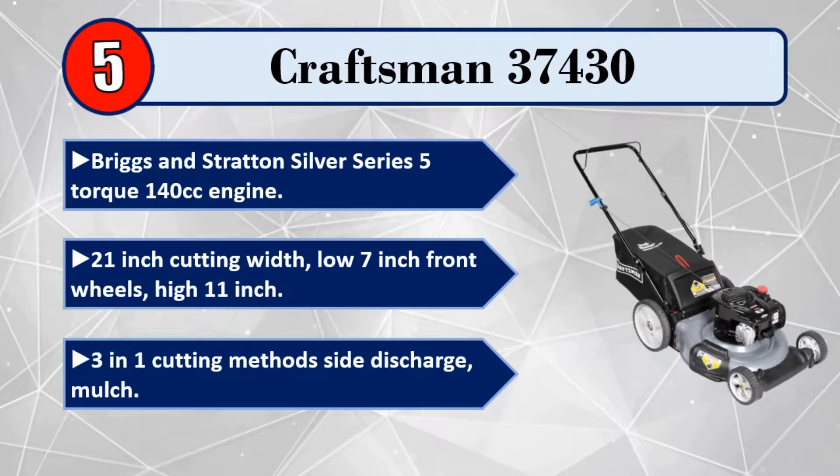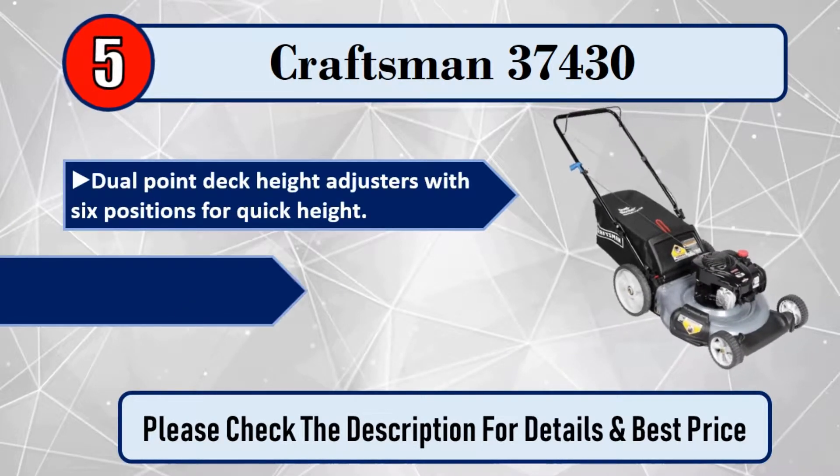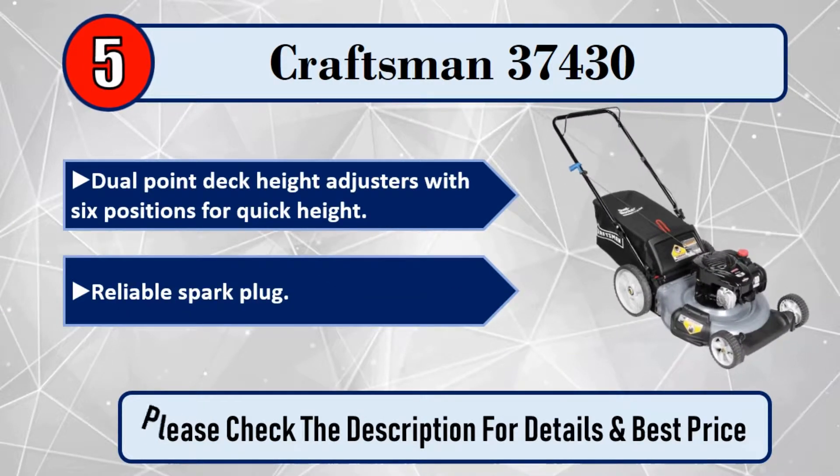3-in-1 cutting method: side discharge, mulch. Dual point deck height adjusters with 6 positions for quick height adjustment. Reliable spark plug. Please check the description for details and best price.